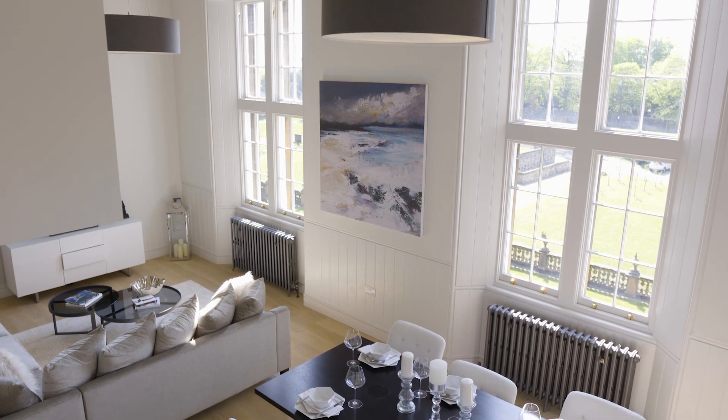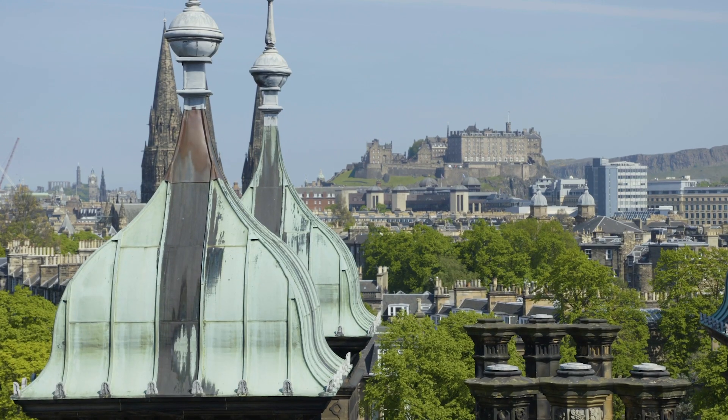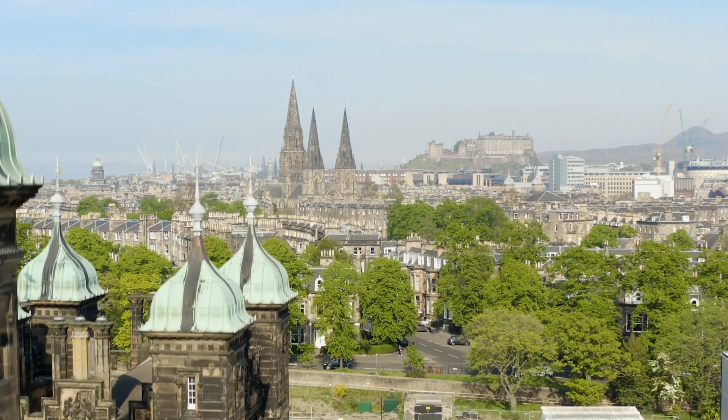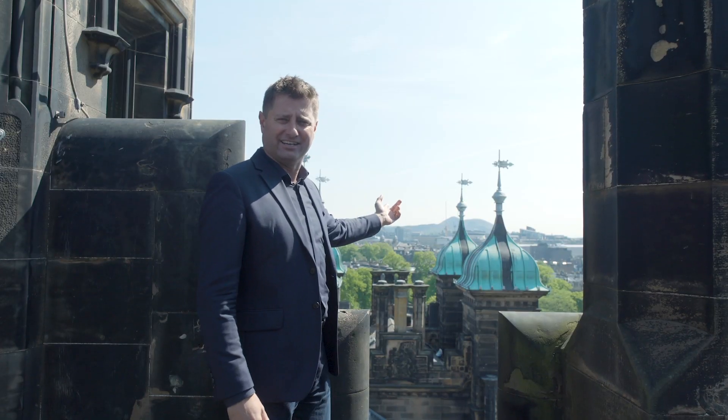I've come up to the roof level to look out over the top of the building, but more importantly to look over that fantastic city. Location-wise, it just doesn't get much better than this — you're about 25 minutes' drive away from the airport, minutes' walk away from the station, and the city centre is right there.